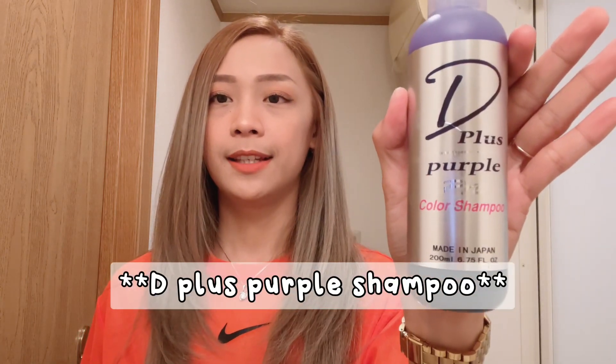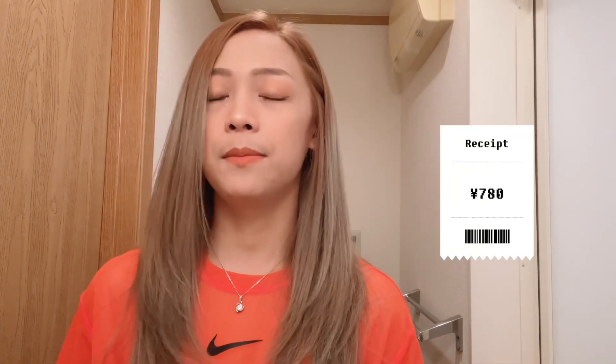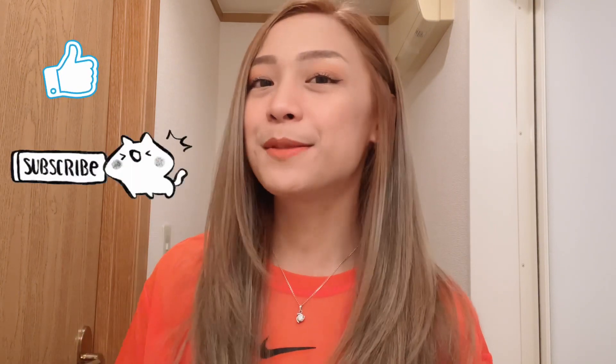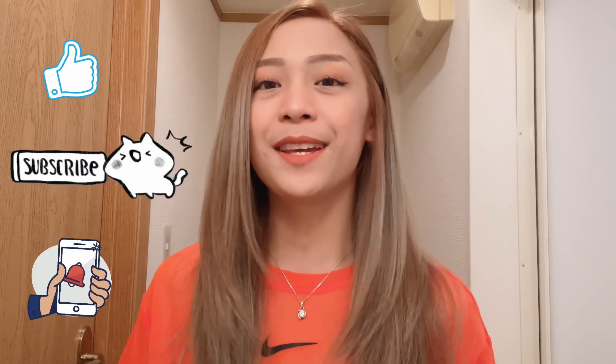By the way guys, papakita ko sa inyo yung shampoo na ginagamit ko — ito siya, yung Purple Plus Color Shampoo. Nabili ko ito sa Don Quijote, meron siyang 200ml, and it's made from Japan. Nabili ko siya for 780 yen. At yung conditioner naman na ginagamit ko is itong Himawari. So I think I'm going to end my vlog here guys. Thank you for watching, please don't forget to like this video and subscribe to my channel at hit the bell button para ma-update kayo sa susunod kong video. Bye!